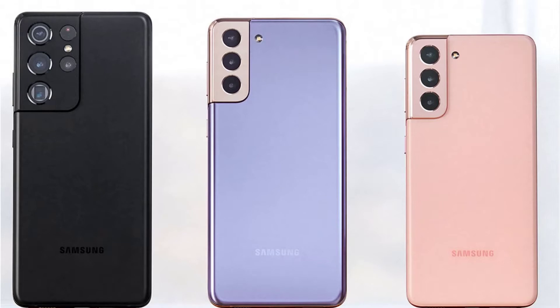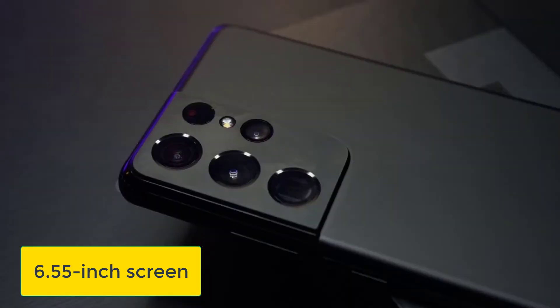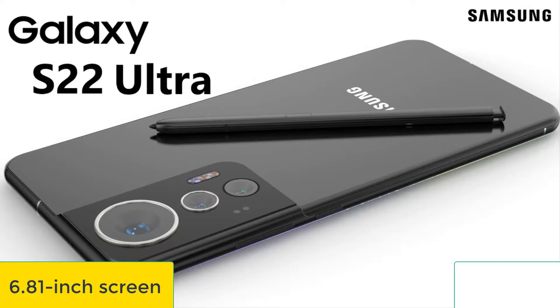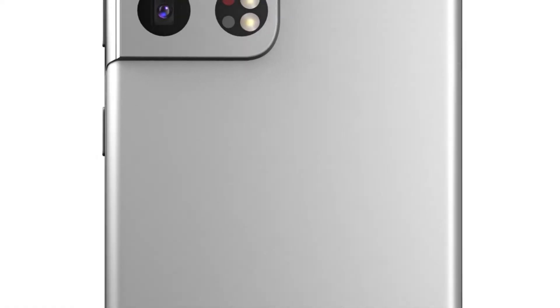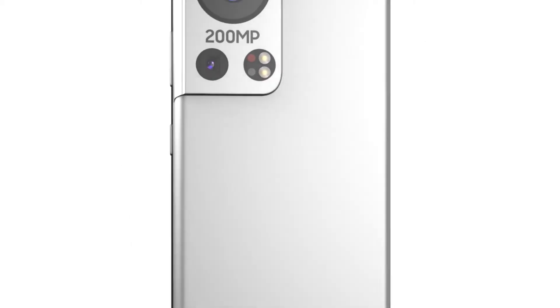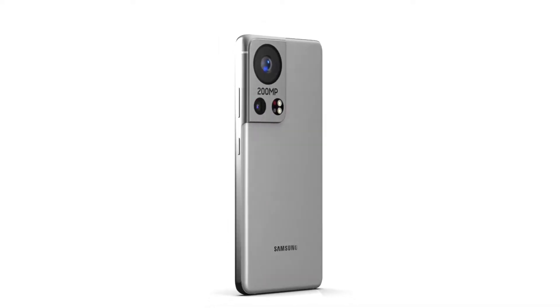We might see slightly different screen sizes with the Samsung Galaxy S22 range compared to the Galaxy S21, with multiple sources claiming the Galaxy S22 will have a 6.0-inch screen. The Galaxy S22 Plus will have a 6.55-inch screen, and the S22 Ultra might have a 6.81-inch one. Additionally, only the Samsung Galaxy S22 Ultra will have the LTPO display, meaning it's likely to be the only model with a variable refresh rate. It might also be the only one with a glass back, and the Samsung Galaxy S22 Plus will be switched to plastic.